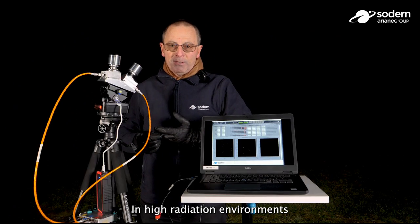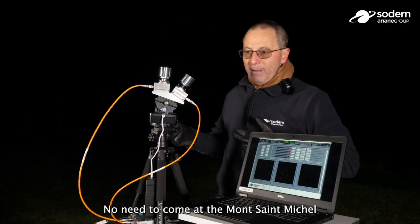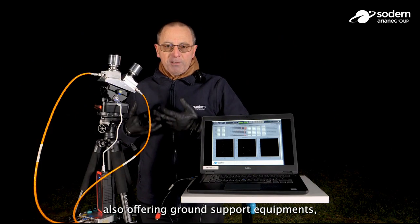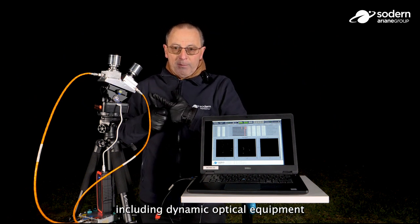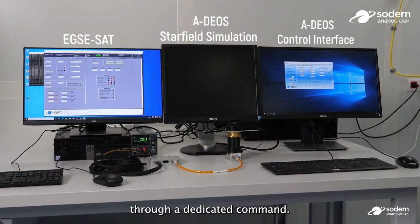In high radiation environments, the processing can get rid of high energy particle effects — no need to come to the Mont Saint-Michel to perform that test. We are also offering ground support equipment including a dynamic optical stimulator and a built-in pattern mode that can be activated through a dedicated telecommand.